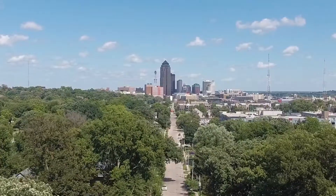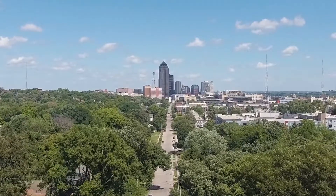Hey guys, Ross here with Ross Buys. Just closed on this beautiful house here at 2715 High Street. It's a really cool road — right over here you can see the Des Moines skyline. It's got kind of an urban feel with the houses close together, just a really cool area with Ingersoll just a block to the south.